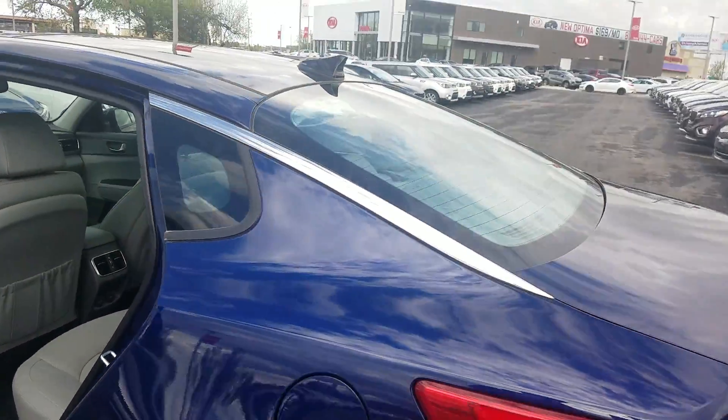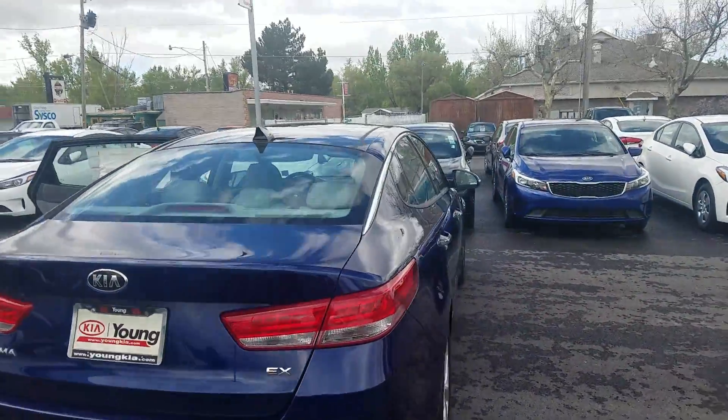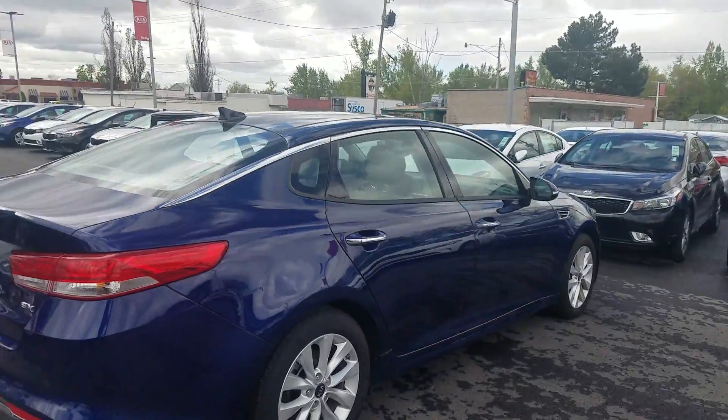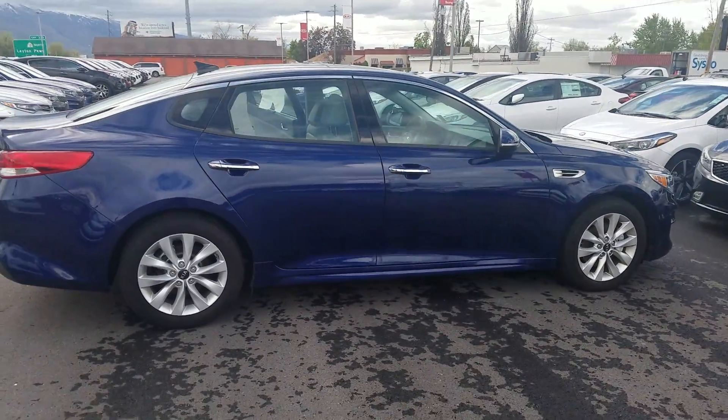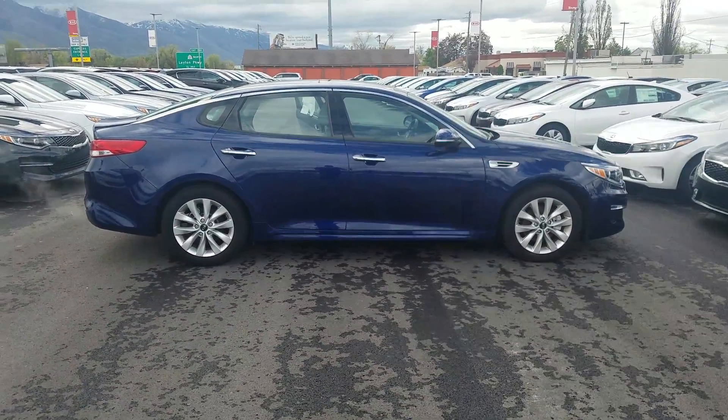It does have the nice back seat with the rear outboard heated seats. Kind of give you an all-around look. Again, it's Kyle over at Young Kia. Give me a call with any questions: 801-444-2277. Thanks and have a great day.